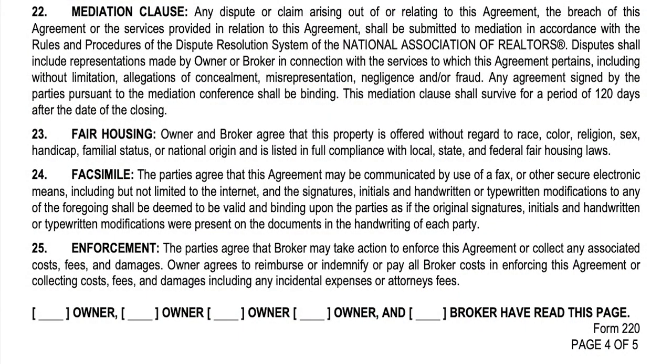Section twenty-five is enforcement. The parties agree that broker may take action to enforce this agreement or collect any associated costs, fees, and damages. Owner agrees to reimburse or indemnify or pay all broker's costs in enforcing this agreement, including any incidental expenses or attorney's fees. This document is meant to dissuade sellers from suing the listing agent or listing brokerage — if there's a problem, they want you to go to mediation. But this is an enforceable document — it's enforceable by the seller toward the listing brokerage and also by the listing brokerage against the seller if they did something wrong.